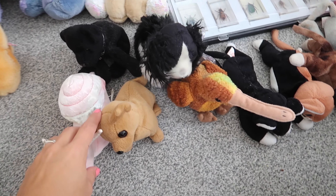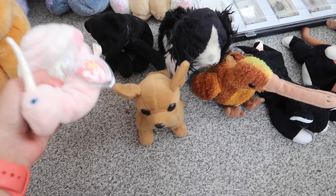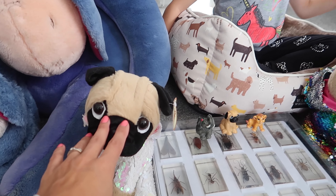One of our last purchases were ten of these TY beanie babies — some of them have even got tags on with protectors, very cute. The girls got two pugs; these were 50p each.